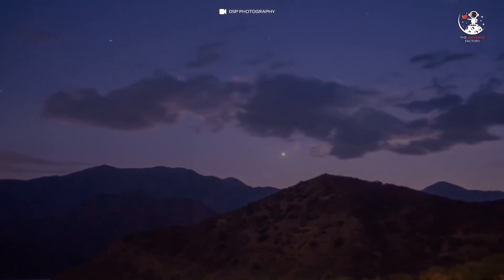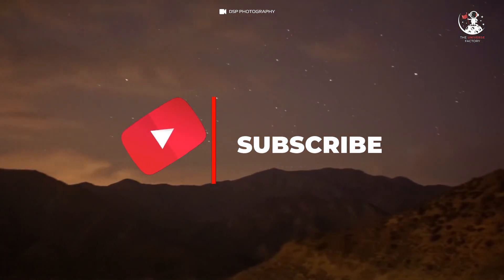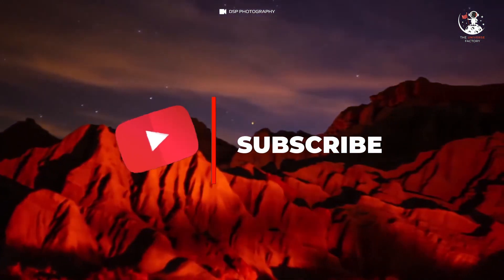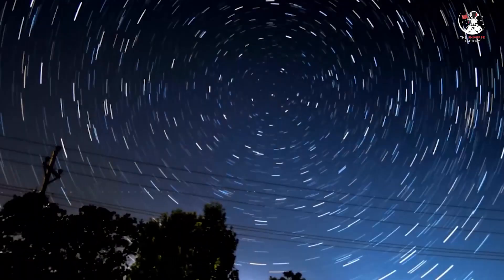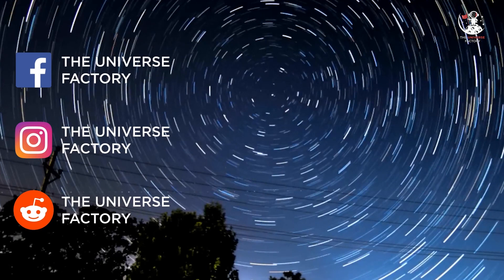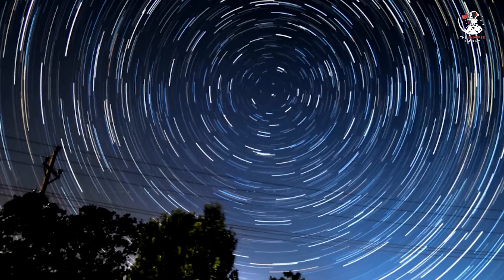Before we begin, subscribe to our YouTube channel and press the bell notification next to it. This way you don't have to worry about missing any future uploads on astronomy. Also, follow us on social media platforms, links to which have been mentioned in the description.